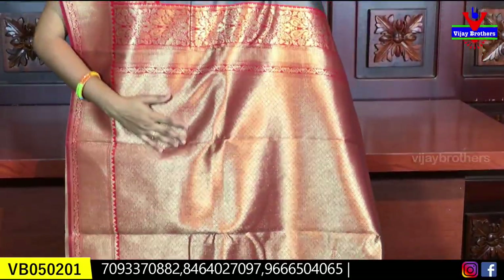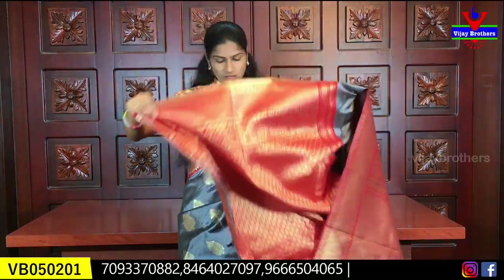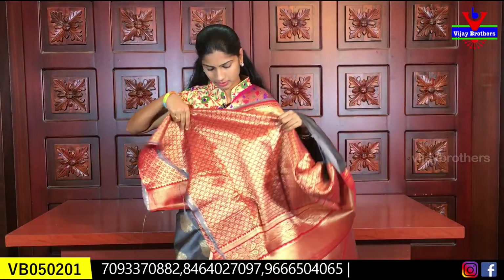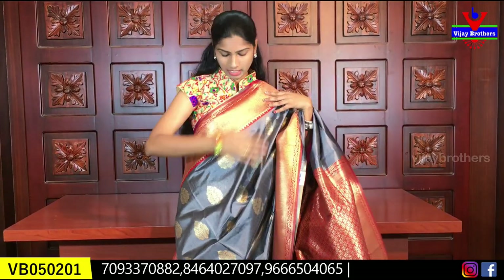We have a blouse for this saree — a brocade blouse with grape design. We also have brocade across all our blouses. It is very nice looking. We also have a cut in the belly. It is very nice looking and lightweight. The price of this saree is 990 rupees.